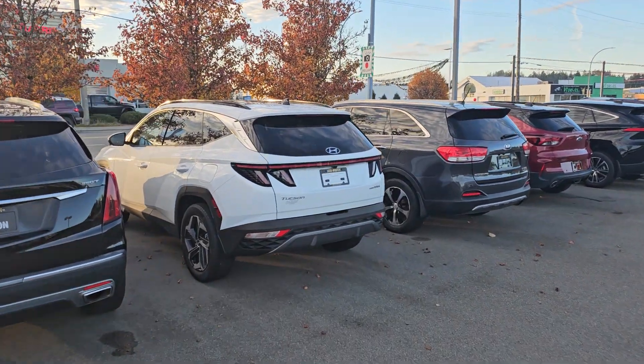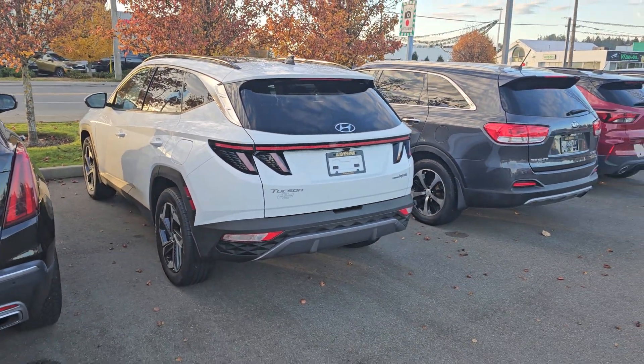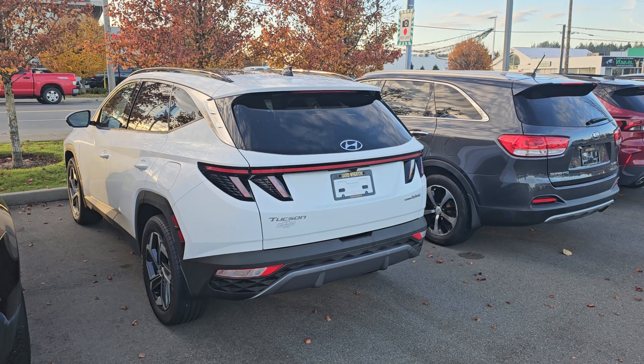Hey Ken, Steve here from Laird Wheaton. I'm just standing here with the 2023 Hyundai Tucson Hybrid, full load. Just going to take a walk around the vehicle, step inside, show you the inside design and condition.